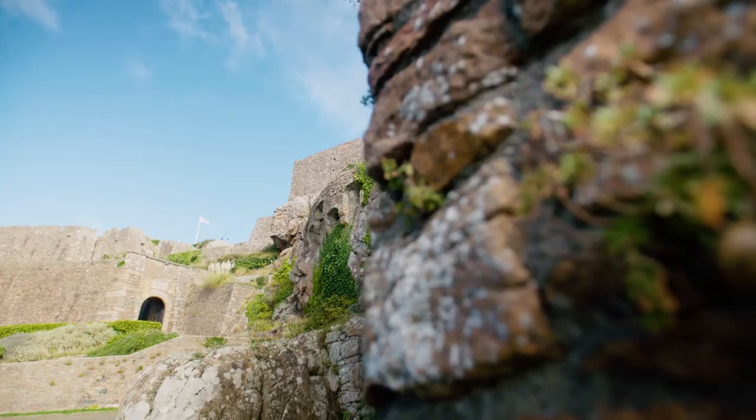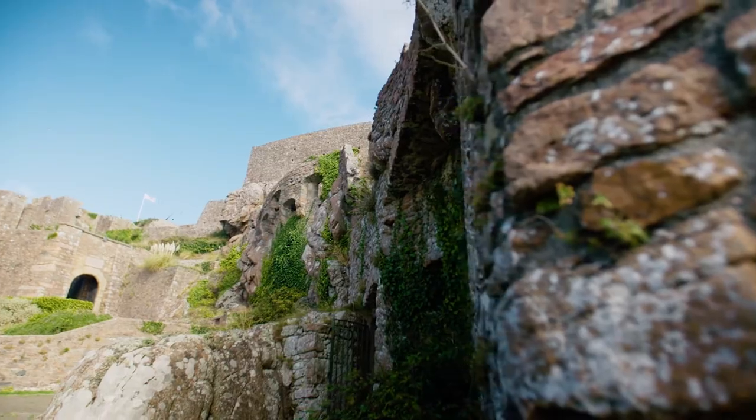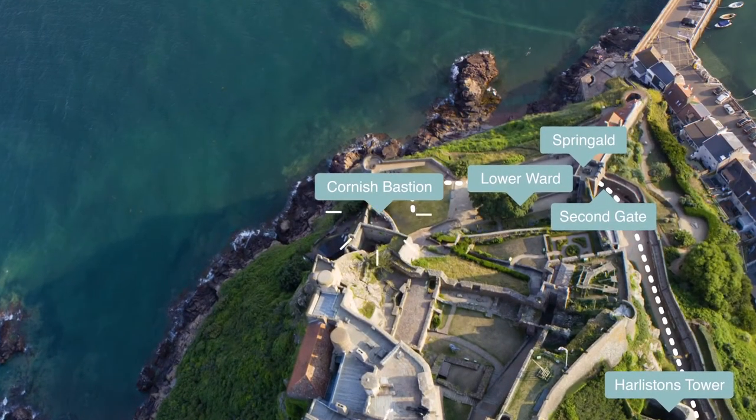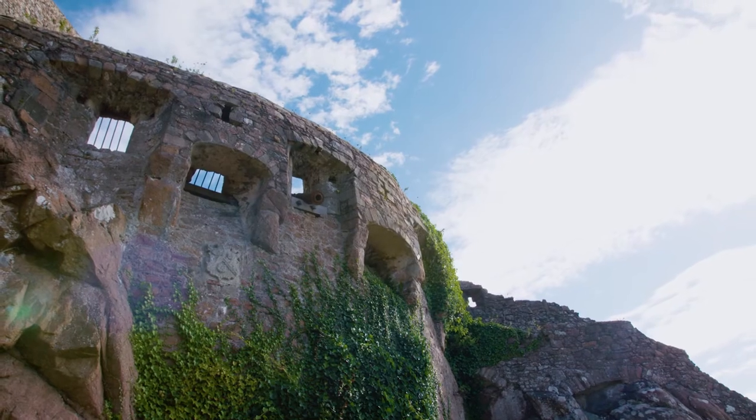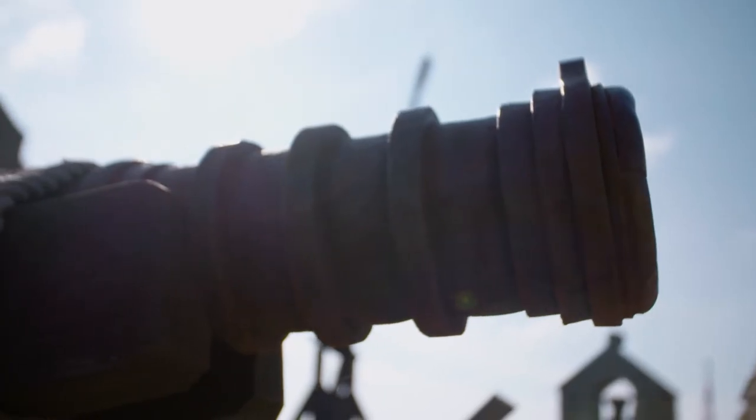The castle continues up to the main living area, called the Keep, passing the Cornish Bastion, which was built when cannons and guns started being used — another great place to defend the castle from.